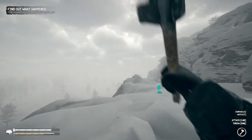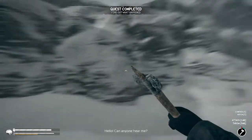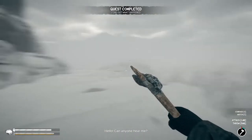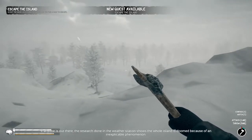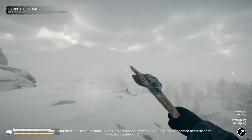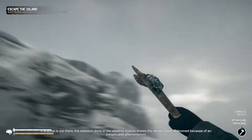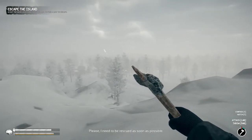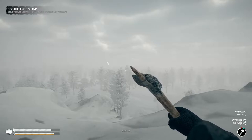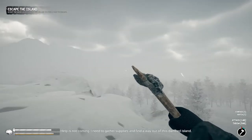Let's see if we can contact the homeland. Hello, can anyone hear me? I was hoping I got the radio. 'Anyone out there — the research done in the weather station shows the whole island is doomed because of an inexplicable phenomenon. Please, I need to be rescued as soon as possible.' Help is not coming. I need to gather supplies and find a way out of this damned island.